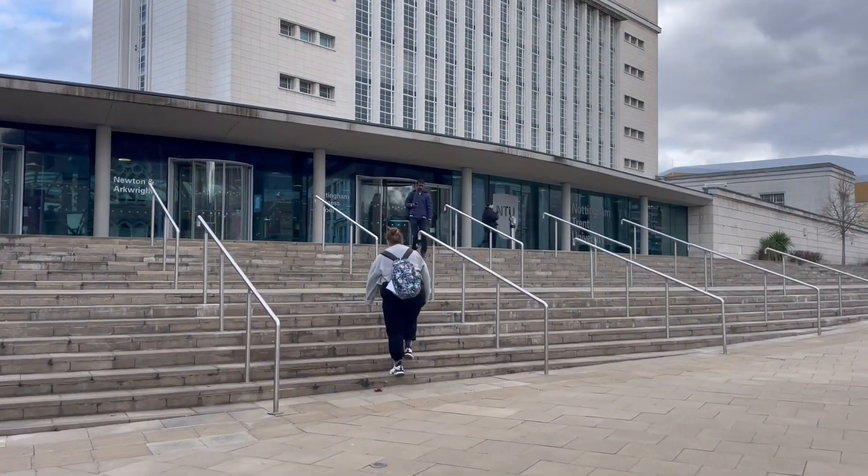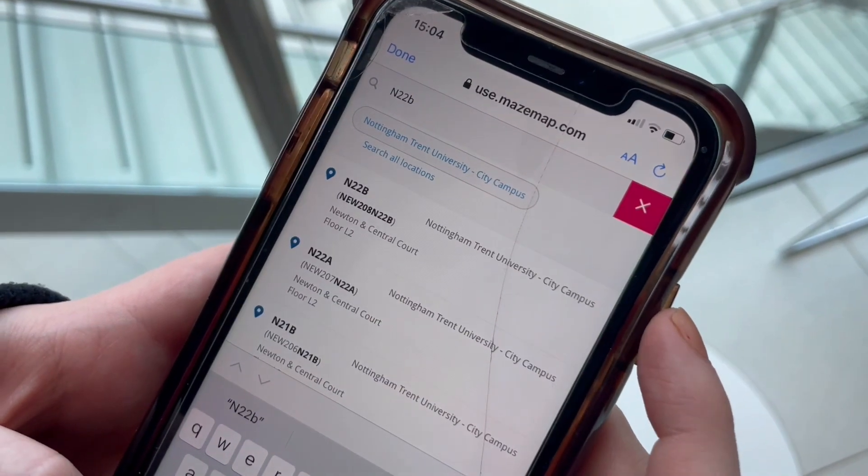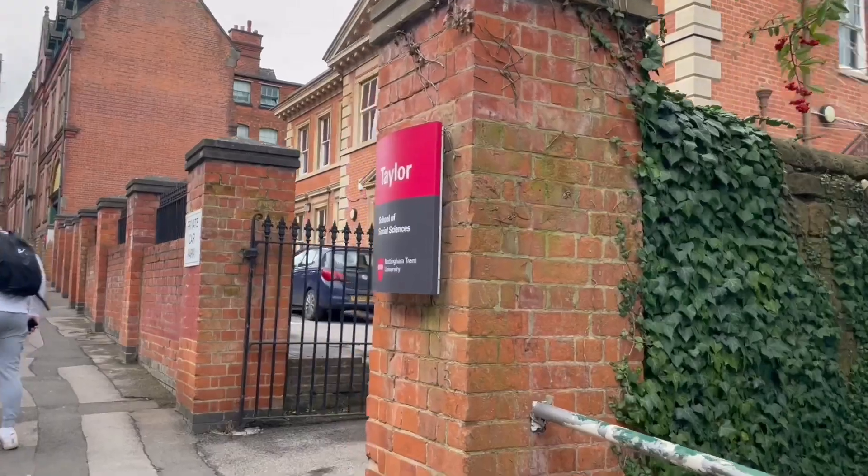Around the corner is Newton. I have some of my bigger lectures here. If you're ever unsure about specific rooms on your timetable, just type them into May's map and it should pinpoint exactly where to find it.